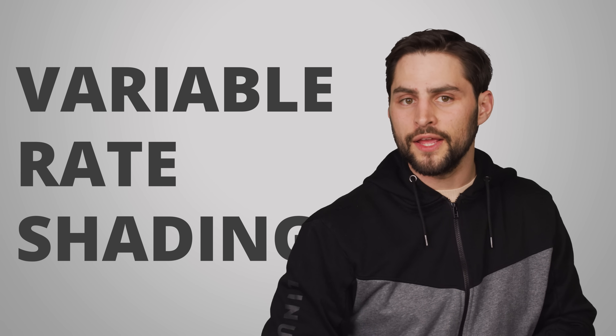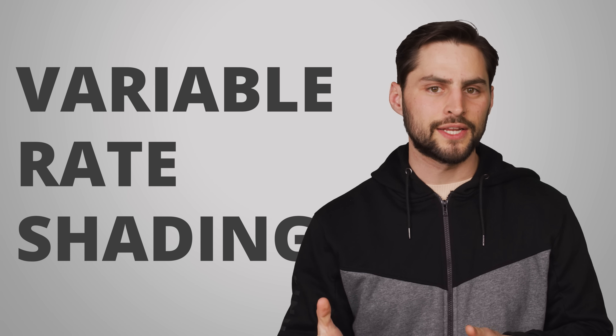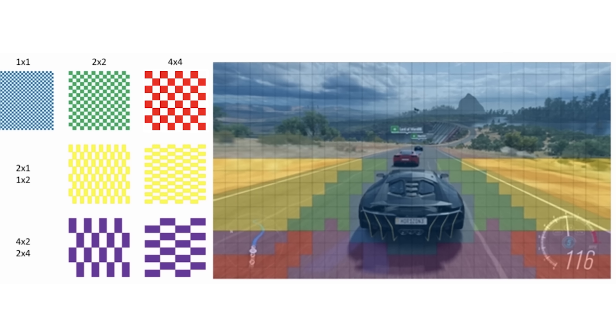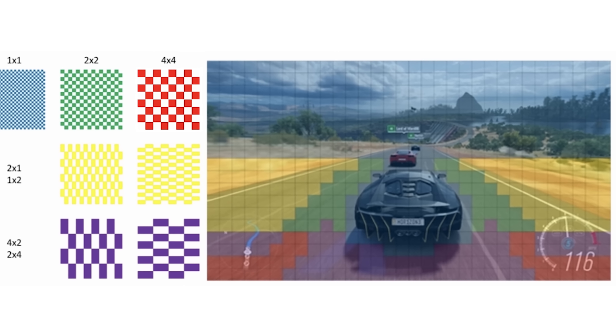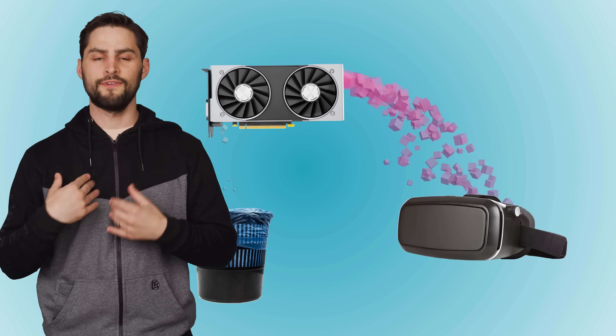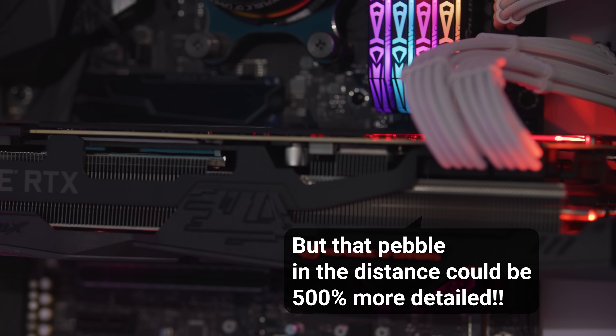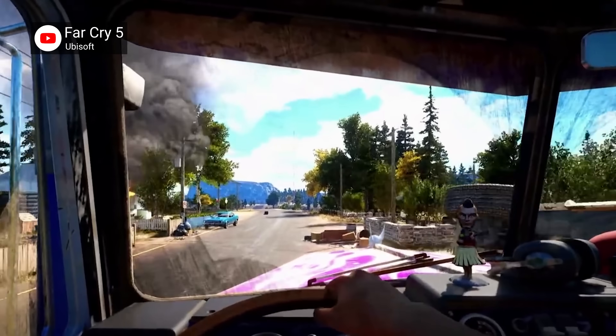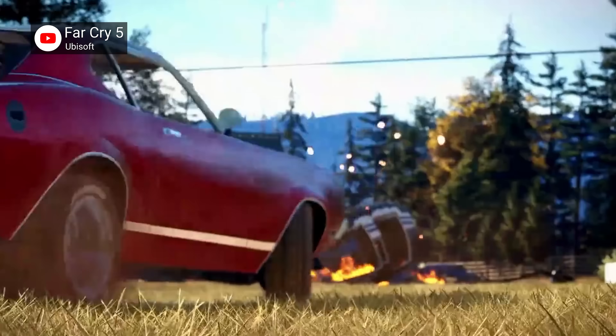A related feature called variable rate shading only applies detailed shading to parts of the screen that you're actively looking at with your eyes, as your eye's peripheral vision starts to blur quickly from the center of your field of view. You can learn much more about variable rate shading in our dedicated video. So all this means that DirectX 12 Ultimate is primarily concerned with stopping your GPU from wasting energy rendering things that you simply won't see, freeing up computational power that could be used to create more realistic game worlds.